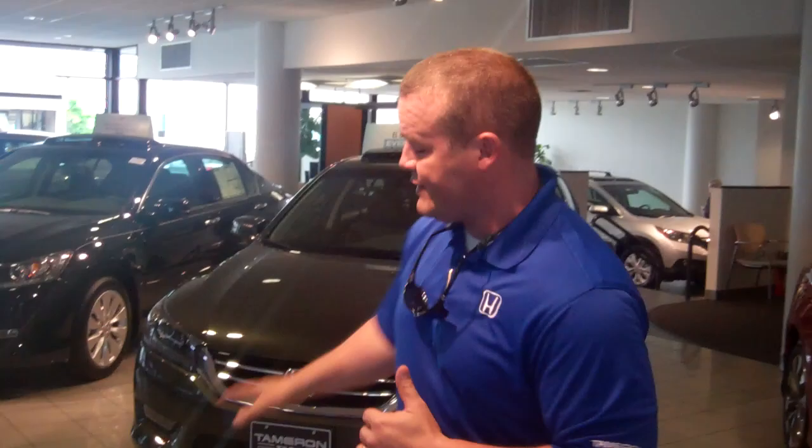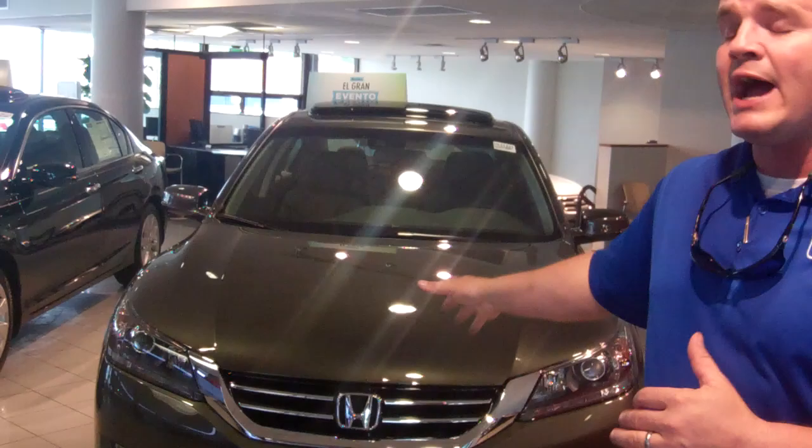Hey Greg, first and foremost I want to thank you so much for your recent interest in the 2013 EX Accord, the largest redesign Honda has ever done on any of their products. You can see I've got the 2013 Accord here, rated by Consumer Reports as the top safety pick plus — the safest car on the highway.